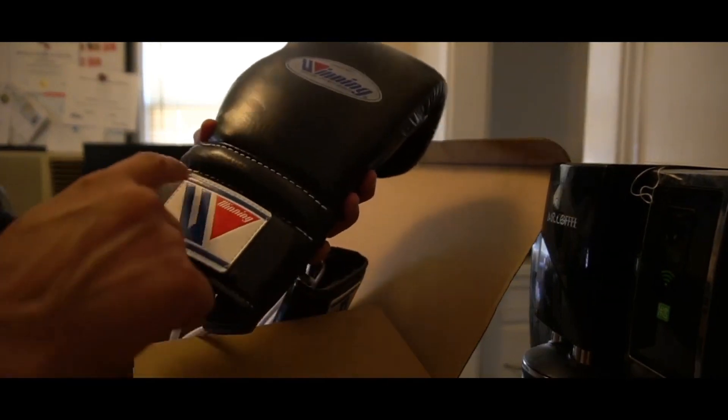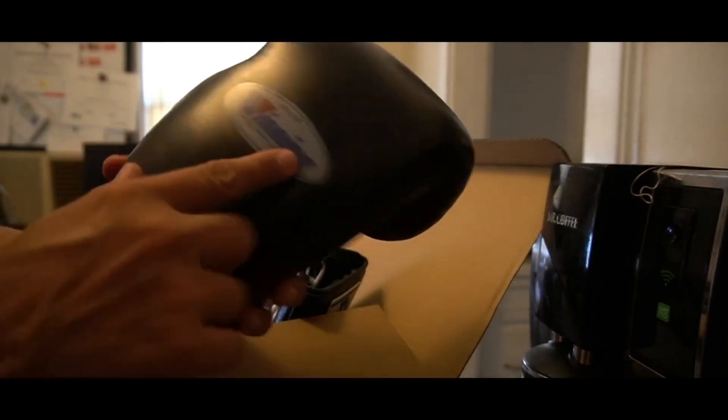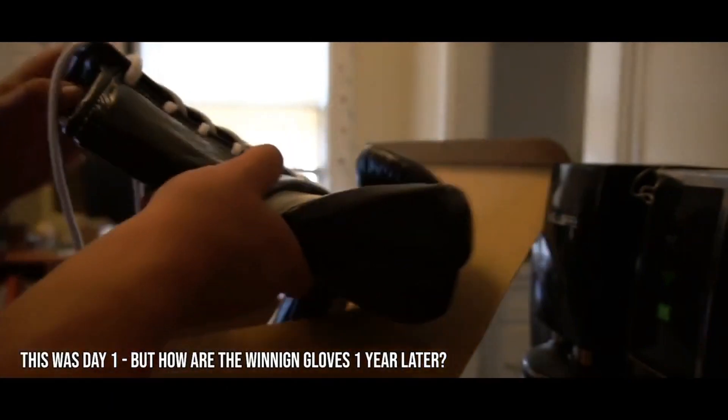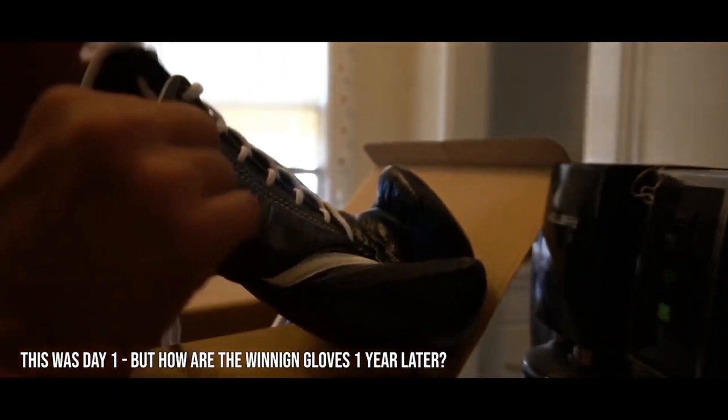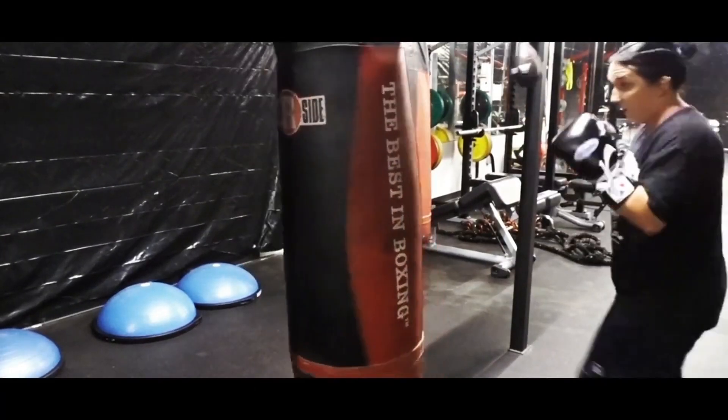As best I can tell, you can identify these as real by the edges of the stitched-on piece up here, the stamping on the dowel, the size, the lining, and the tag inside. What's up guys, it's Lisa from 916 Boxing, and today we look at my Winning MS-500 12-ounce gloves.